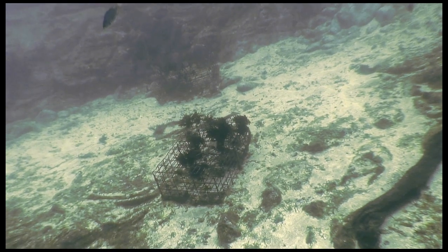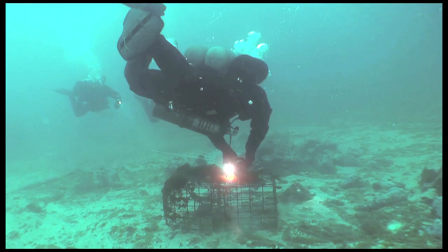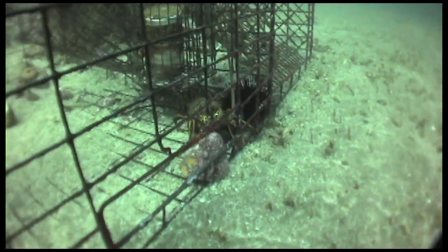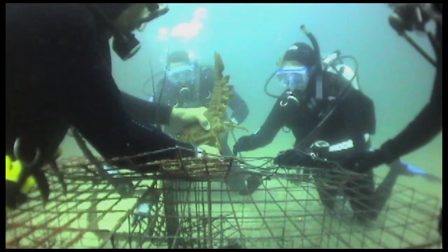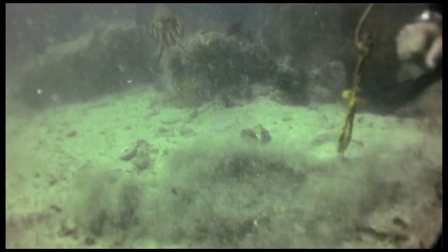In 1999 I was on just a recreational dive up in Anacapa and there was a lobster trap down there — this trap was abandoned. The lobsters had been in there for at least four months and they were going to starve to death or get eaten. So I started trying to get them out of the trap. I wasn't familiar with how to handle lobsters, so I was struggling with it. Some divers saw what I was doing and came over and helped me get the lobsters out. When we got to the surface it was the talk of the boat. That was the genesis of how I came up with the idea to clean up more of this gear.